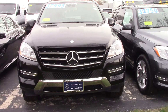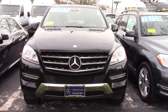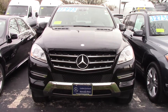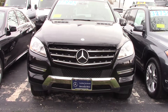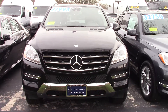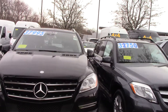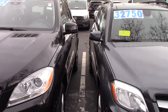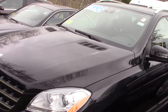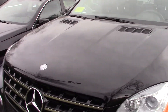Hi, this is Mark Housman over at Mercedes-Benz in Hannover. This is the 2015 Mercedes-Benz ML350 that you were inquiring about. I'm going to make you a quick video of it. It is a black on black. It is a certified car. As you can see, it is in great condition.